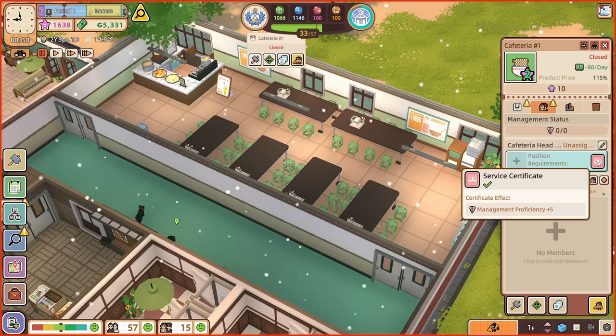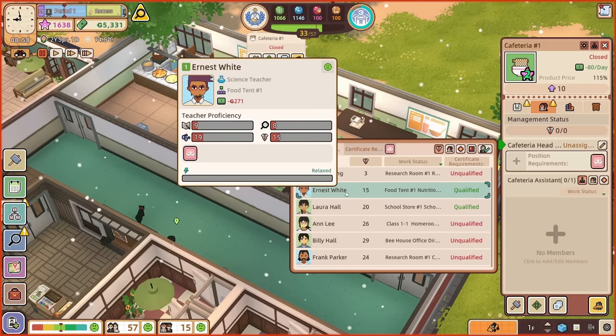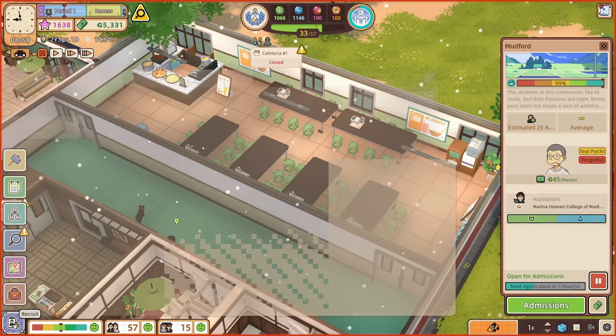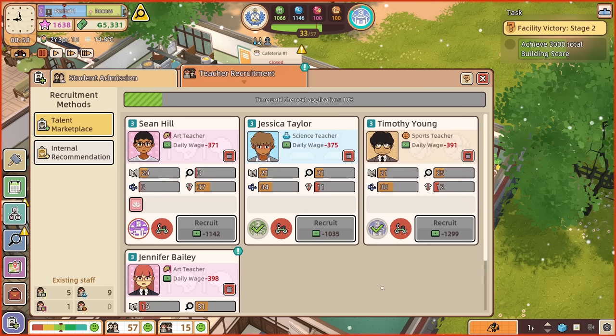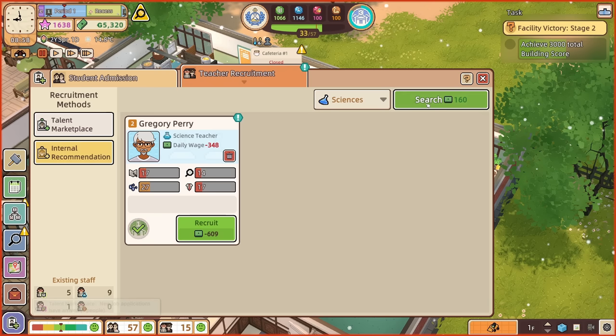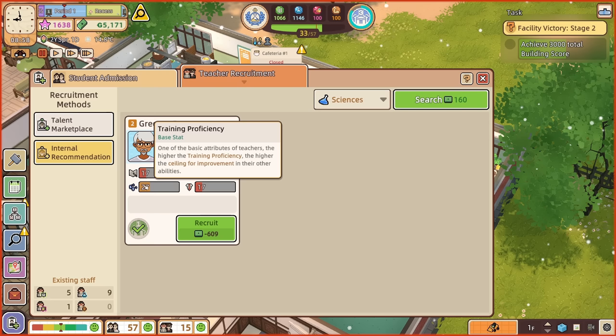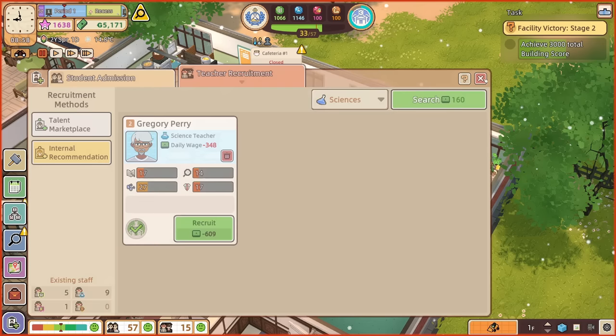We've got two people that can do that — Laura Hall, who works in the shop, and Ernest White, who's in the food tent. Also Scott Mann, who's in the infirmary. Can we hire anybody else? Teacher recruitment — Sean Hill, you've got a potential of three. Not to you, Sean Hill. We can't recruit any of the teachers currently because we need the bicycle shed in. Internal recommendation search — Gregory Perry, a science teacher, potential 27, base management 17, research 14, teaching proficiency 17. That would be okay, but it doesn't help with our current cafeteria predicament.